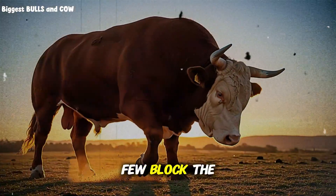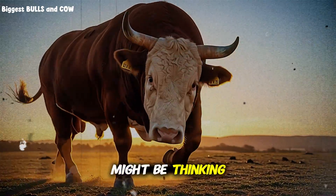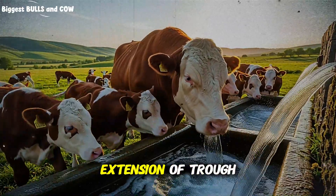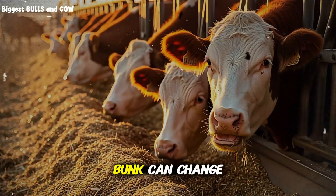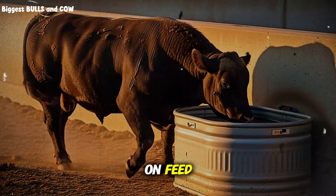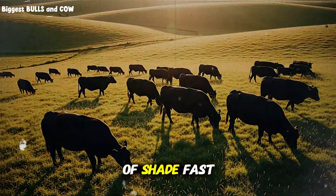If the dominant few block the trough, the rest wait or quit. You might be thinking you cannot rebuild your entire pen — you do not need to. Even a short extension of trough length, or moving a portable waterer closer to the bunk, can change behavior immediately. In a moment, I'll share a ranch example that cut days on feed with nothing more than a second waterer and a bit of shade.